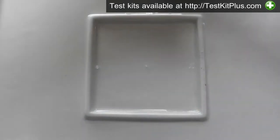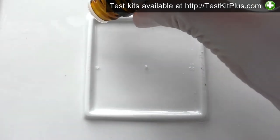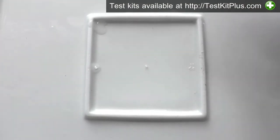The first test is called the Marquis test. First I'll put a drop on the side as a control, so you can see what Marquis looks like by itself — it's clear. Then a drop on the sample. This liquid doesn't change color with ketamine, so the liquid staying clear is what we'd expect.